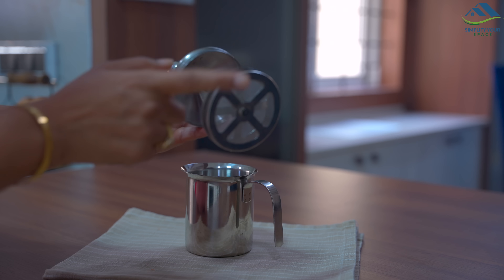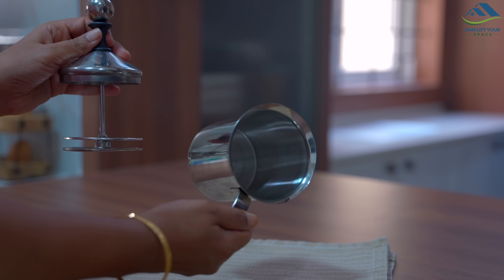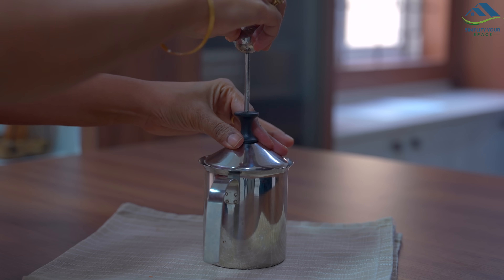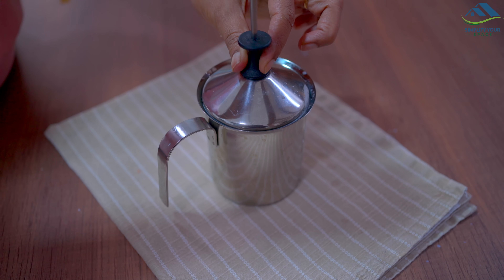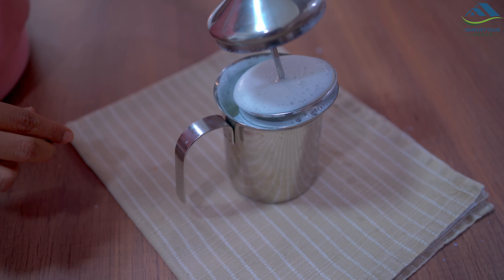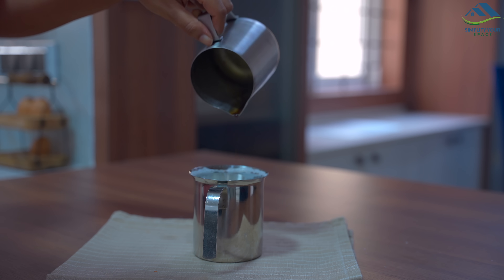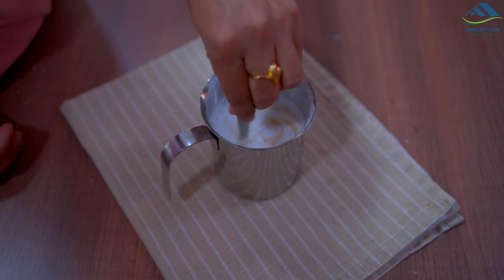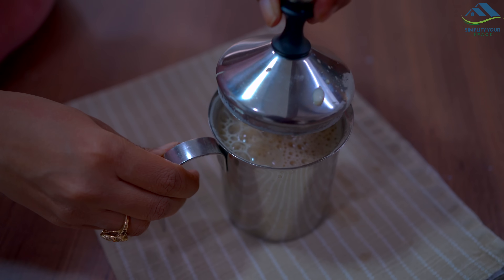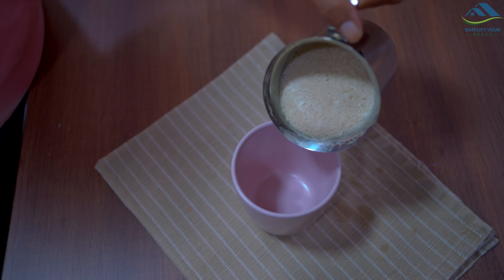It has a plunger on the top which helps in making froth. You can make wonderful and frothy coffee with its help — just pour hot milk in it and press it up and down. In just a few seconds a lot of froth will be made in the milk. Now add coffee decoction to it and press once again so that the coffee and milk mix well. Restaurant-style frothy coffee is ready in no time!